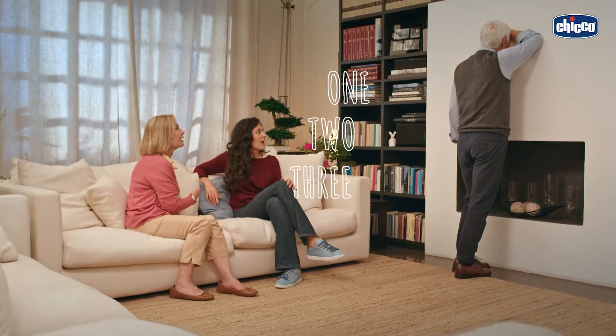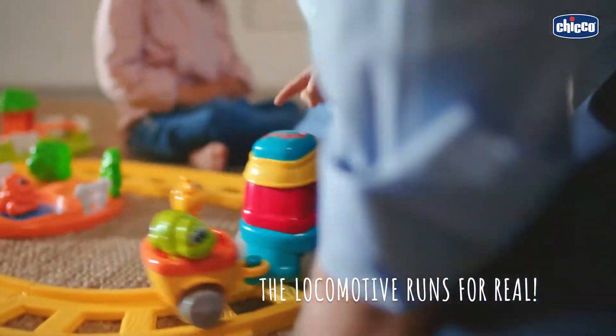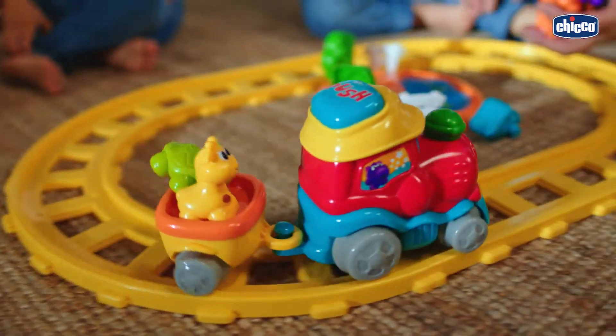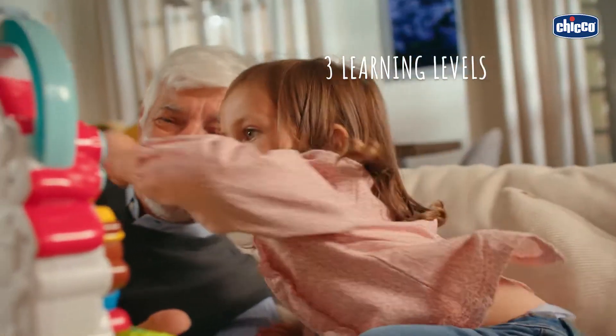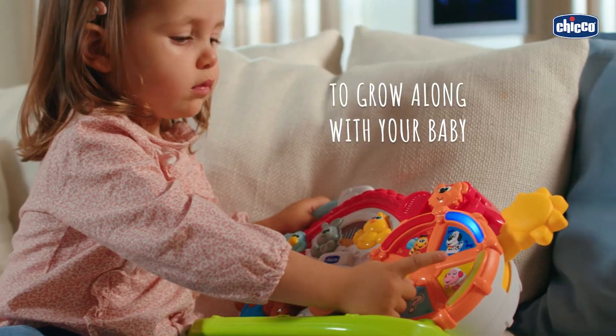Introduce English into the family in a natural way with Kiko's bilingual toys, such as the adventure train that teaches numbers, the alphabet, and animal names. The new talking farm teaches animal names, animal sounds, and fun facts.